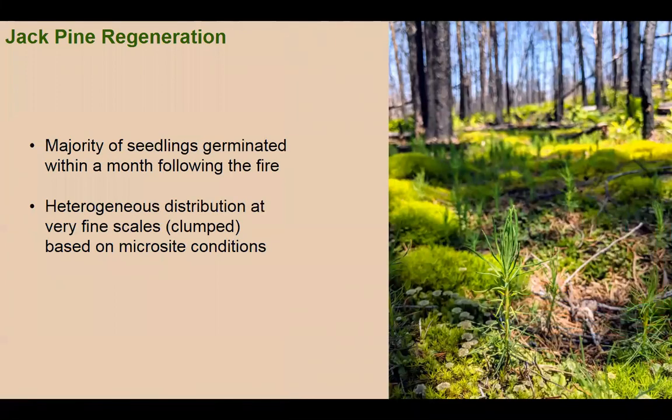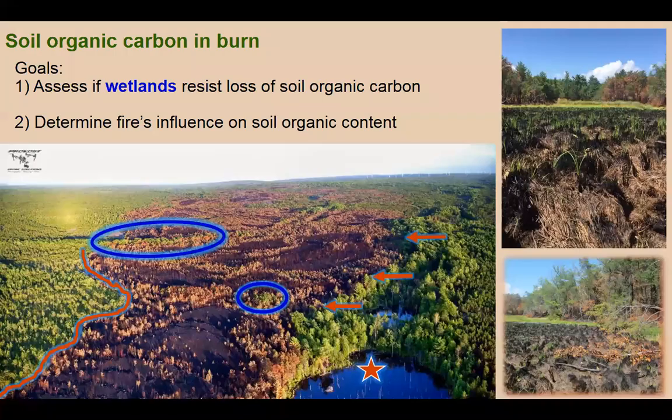Key takeaways: the majority of seedlings germinated within a month following the fire, and we see a highly heterogeneous distribution at very fine spatial scales based on microsite conditions.